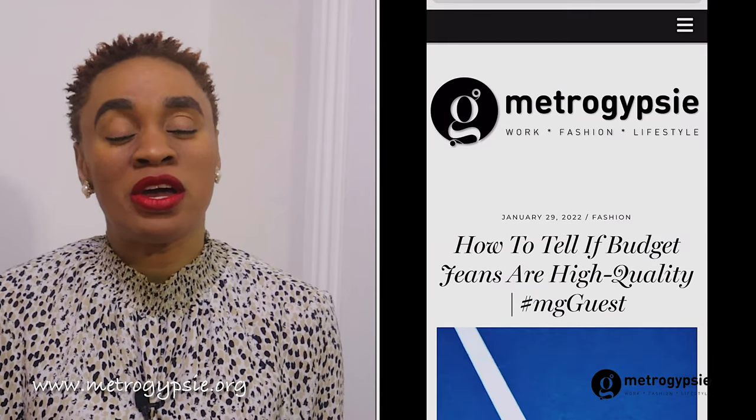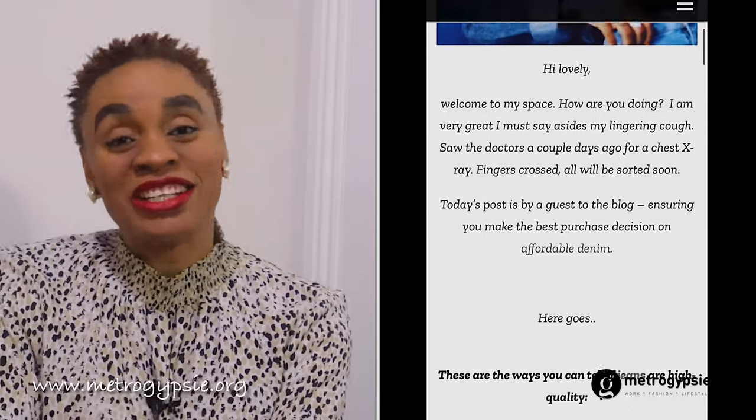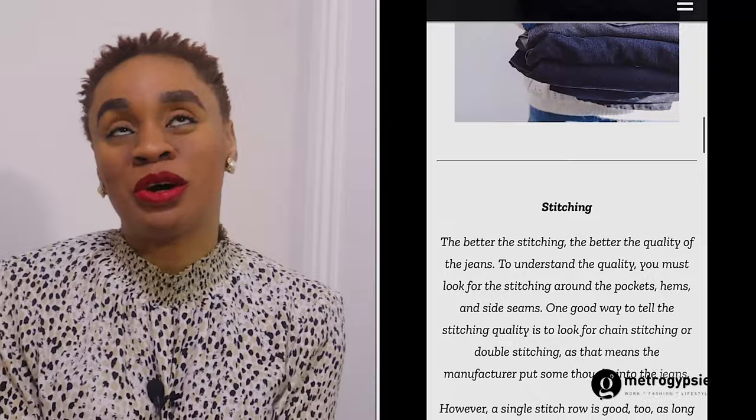What inspired me to make this video was a guest writer I had on my blog just sometime last week. Her article was on affordable jeans and things to look out for when you're trying to find out if an affordable pair of jeans is actually worth your coin. And I thought, let's really talk about jeans on the channel — not affordable jeans specifically, just ways to elevate your look. Denim is something we all love, and we know how much people are drawn towards casual denim looks, so I thought it would be really insightful to share footwear that can elevate your denim looks.